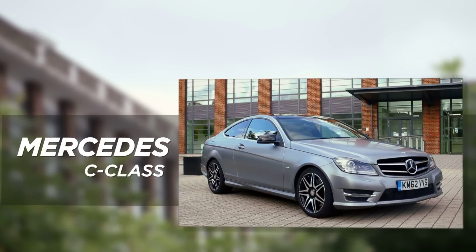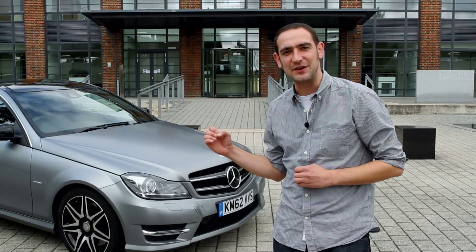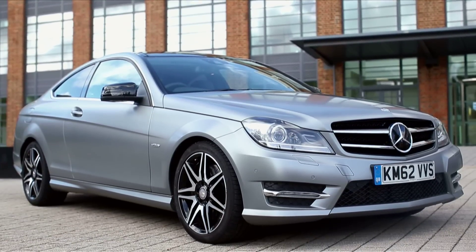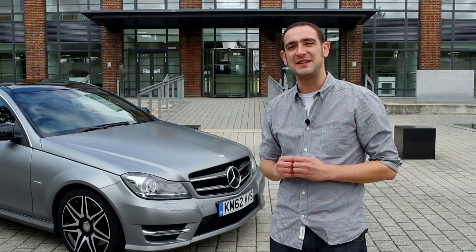The final car Rob's going to try is the Mercedes C-Class Coupe. This C250 CDI is the most powerful of our trio with 201 horsepower, but it's also the thirstiest, managing just 53 miles per gallon. It's also quite a bit more expensive in standard form, and this particular car has an additional £13,000 worth of extras.